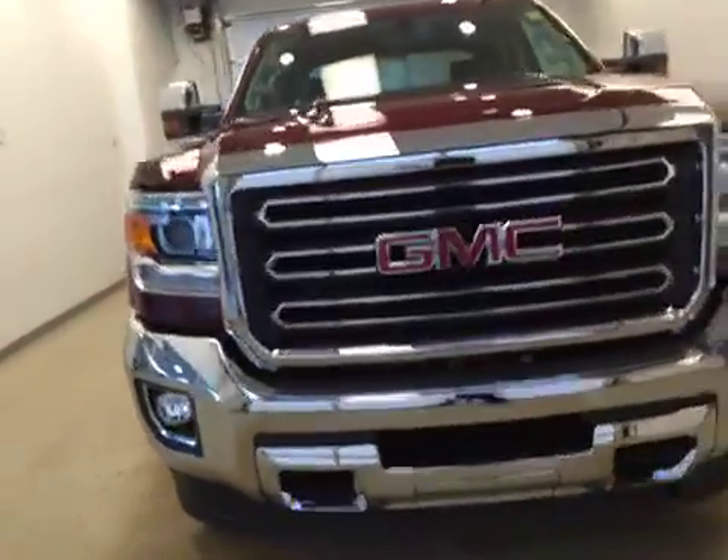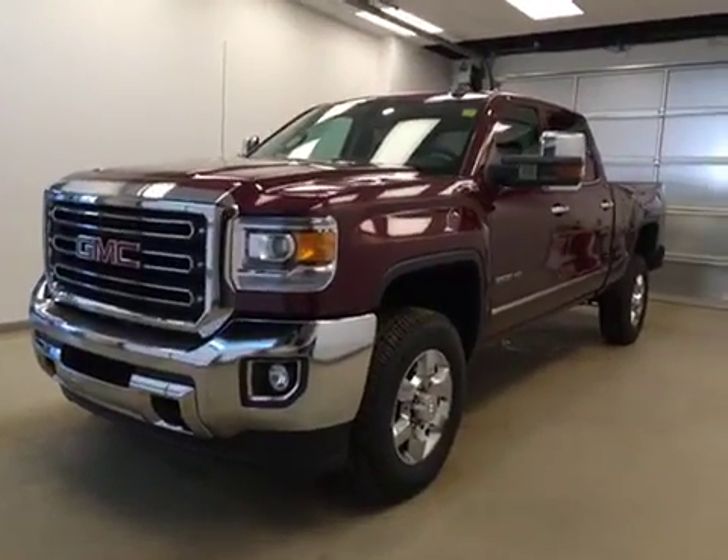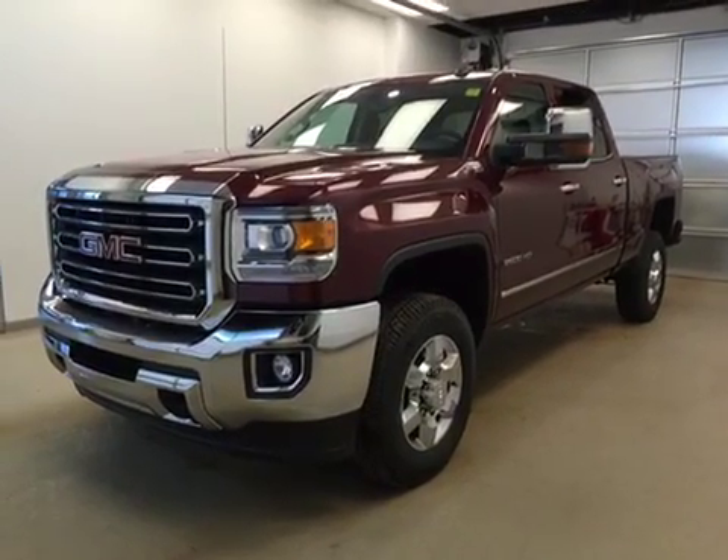Once again, this is stock number 164-328, a 2016 GMC Sierra 2500 HD crew cab, four-wheel drive, exterior color is deep garnet.